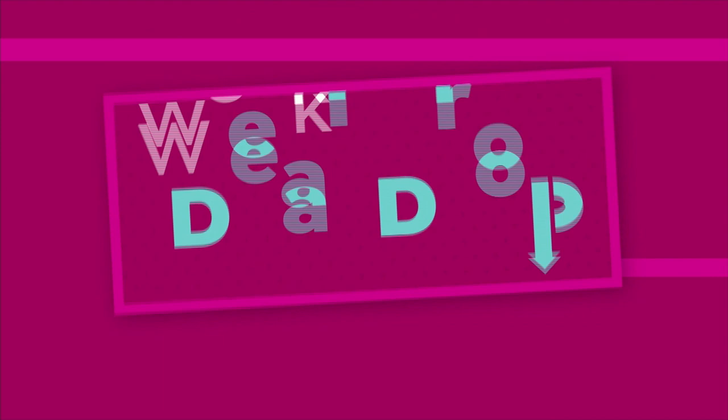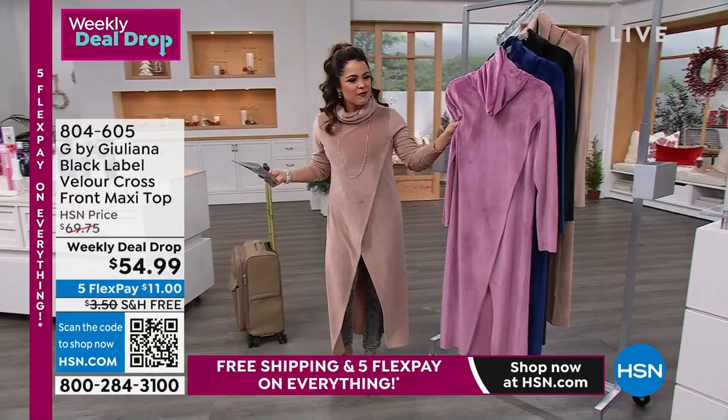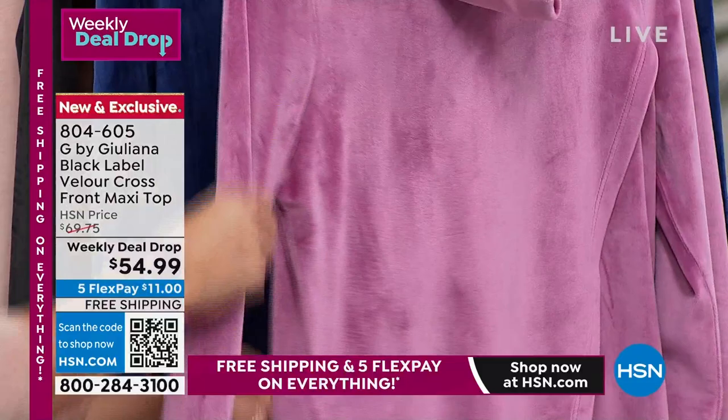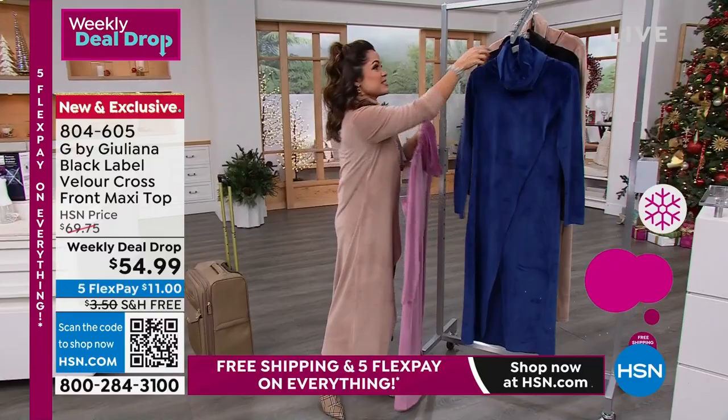I've been at HSN 17 years and have never seen us do a computer with two years of accidental damage protection — never seen it. Anytime we say it comes with X, Y, and Z, that is always times two. Each of the computers is covered with each of these things. I love that accidental damage protection — two years on each computer. I love that Microsoft 365 is included — usually it costs extra. That's coming with it already, about a $139 value. Right out of the box, you're getting work done.